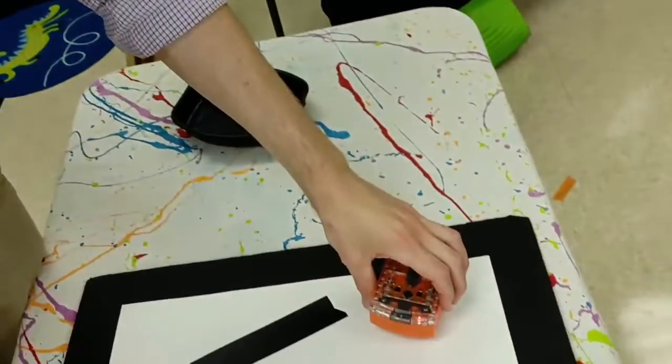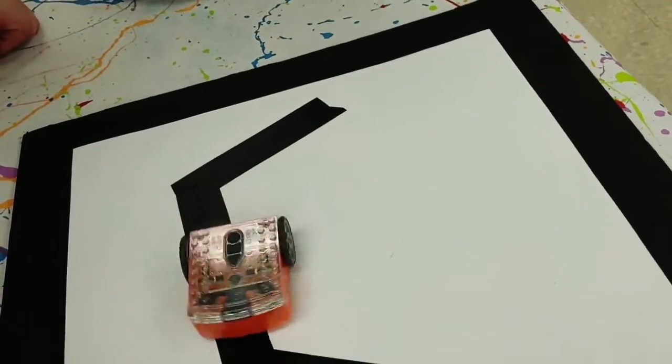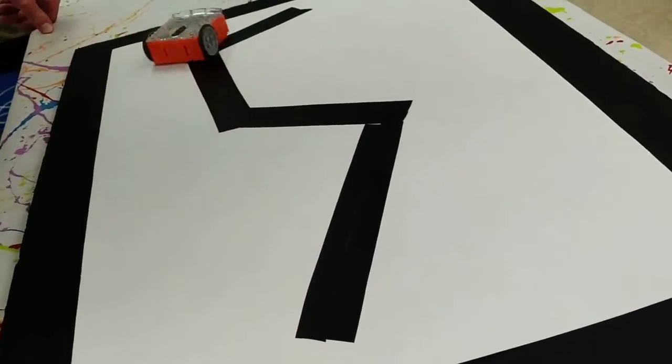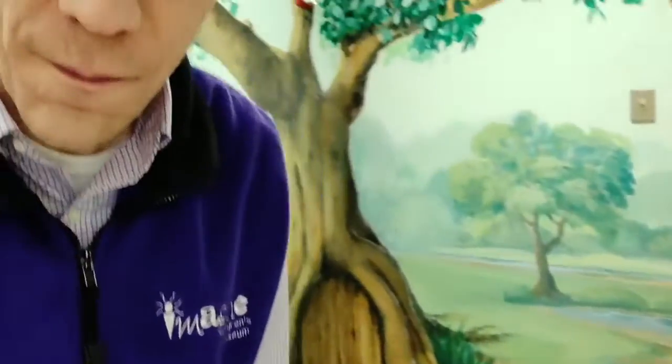Or, you can also meet my robot friends. My robot has a sensor on its bottom that tells the difference between light and dark, and that is going to help the robot find its way along the line. Check it out! You get to learn how to code this robot to do that and much more.